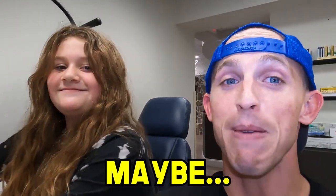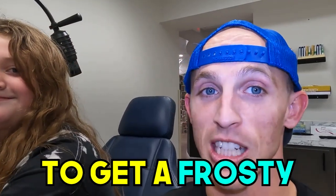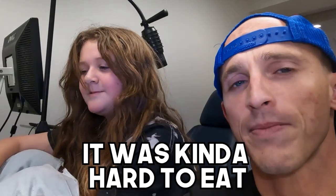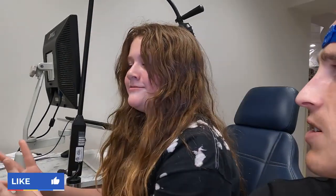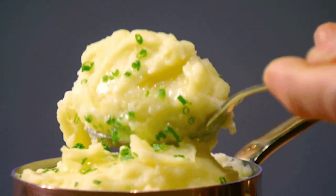It was also a good day because she got a Frosty. It was also kind of hard to eat. She ate a Frosty and something mushy like mashed potatoes — easy soft foods. So mashed potatoes are good. After getting the expander, we started the journey of what we call the turns.